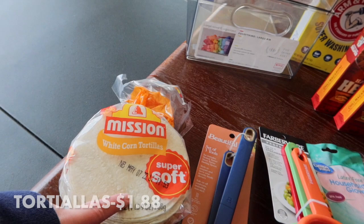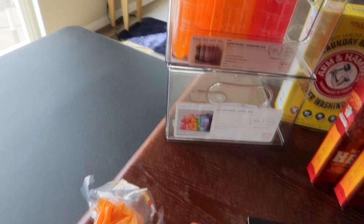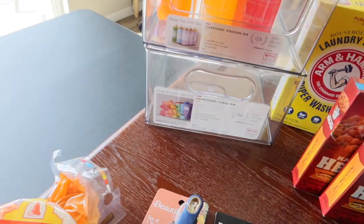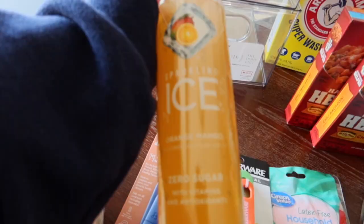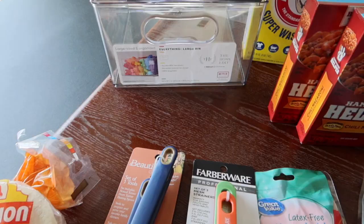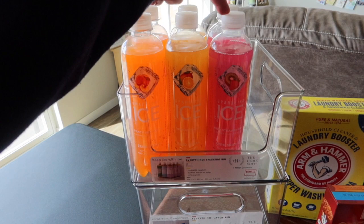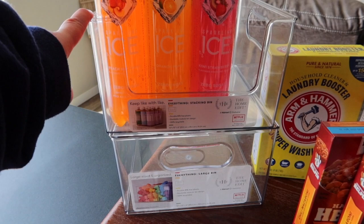I grabbed some tortillas — it doesn't hurt to have them on hand. We have plenty of cheese so we can make quesadillas. I also grabbed three flavors of Sparkling Ice: peach nectarine, orange mango, and strawberry kiwi. Peach nectarine and strawberry kiwi are my favorites.